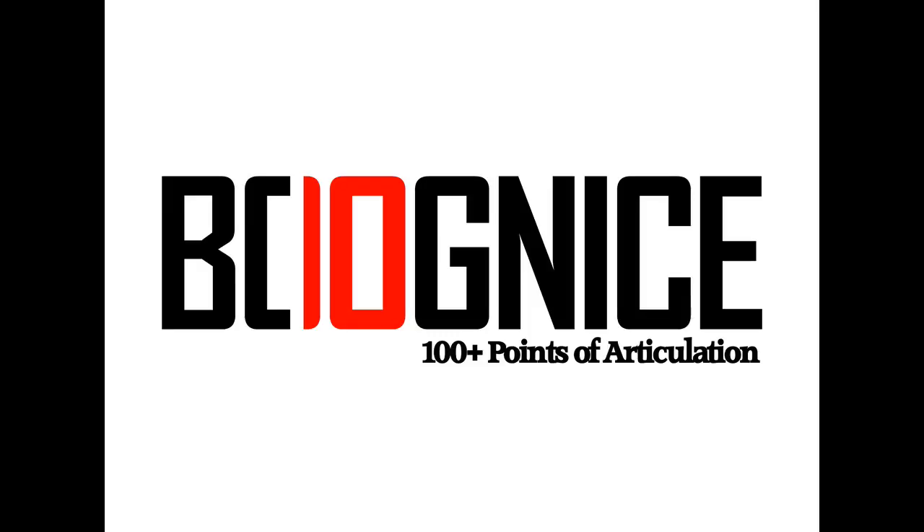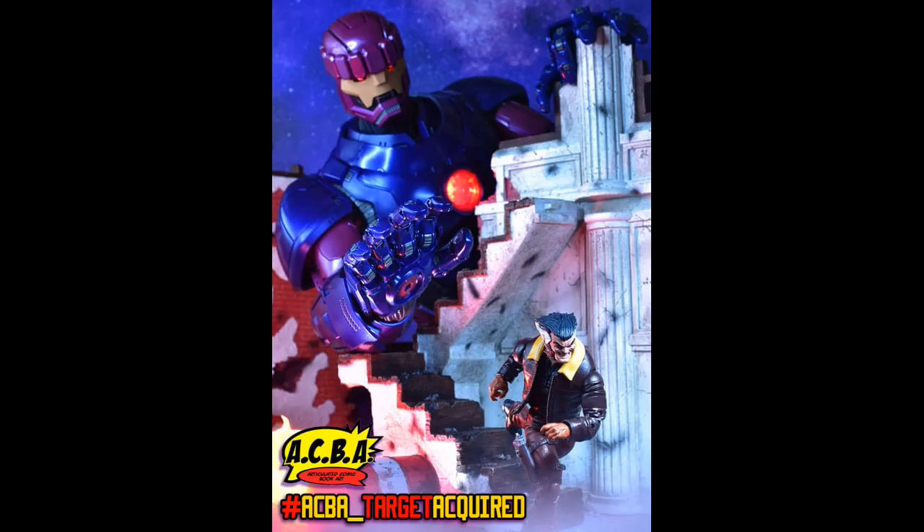But actually, before we get into that, just a friendly reminder that the ACBA Target Acquired contest is still running through November 5th, parallel to October. You can submit one entry for ACBA Target Acquired utilizing a HasLab Sentinel or Sentinels, plural, and you have until November 5th, 2021 to submit for that.